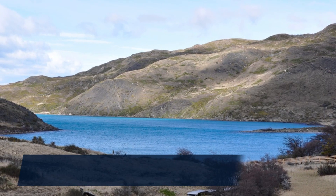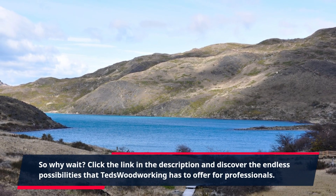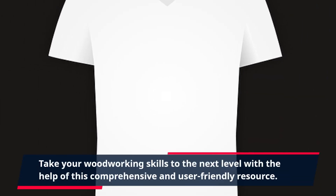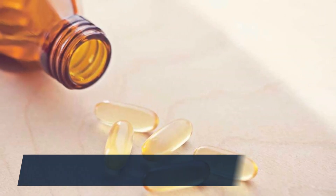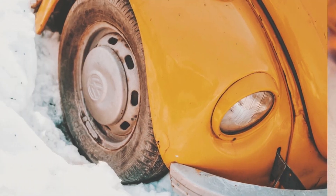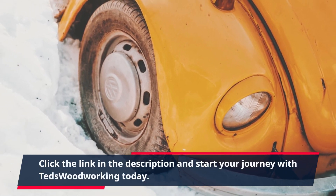So why wait? Click the link in the description and discover the endless possibilities that TED's Woodworking has to offer for professionals. Take your woodworking skills to the next level with the help of this comprehensive and user-friendly resource. Don't miss out on the opportunity to elevate your craftsmanship and create stunning, professional quality projects. Click the link in the description and start your journey with TED's Woodworking today.